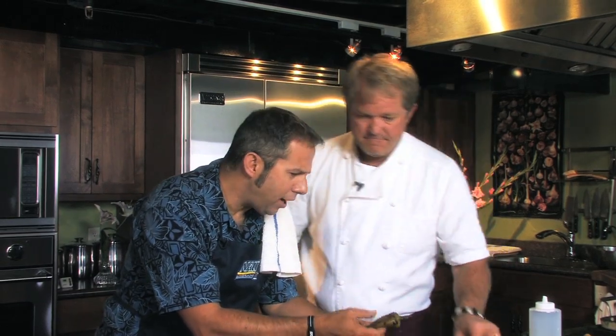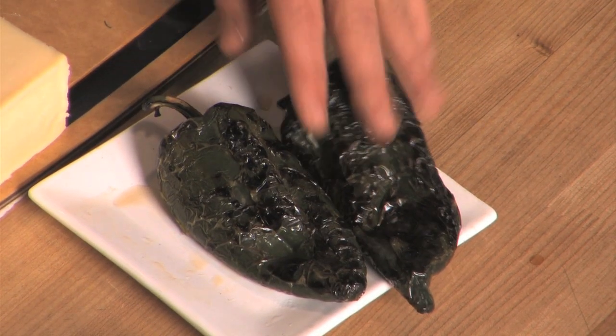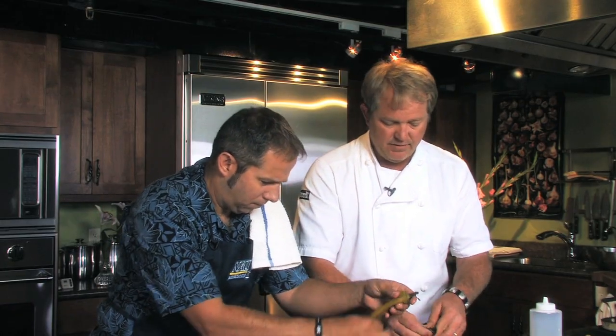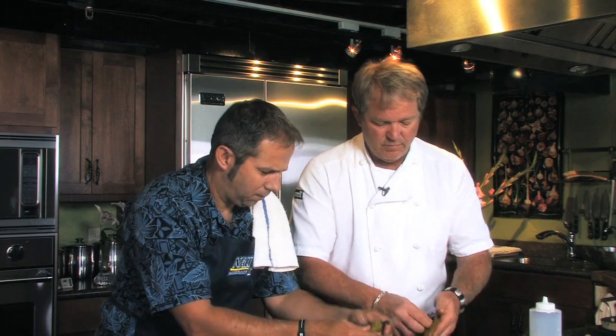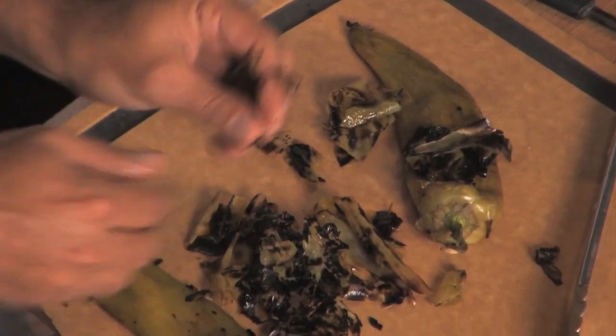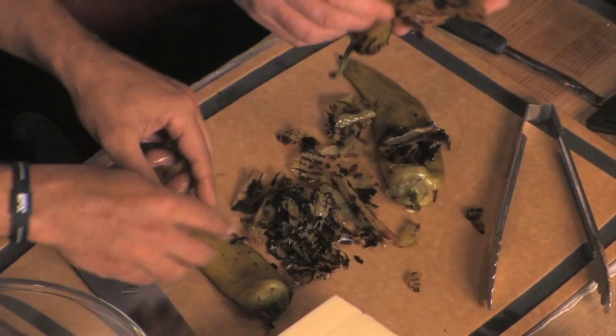We've got a couple of poblanos and a couple of Anaheims. Heat-wise, what's the difference between the two? The poblano is going to have a little more heat, but not much. These are mild chilies. We didn't want to strip wax and remove paint today. But there are varieties and hybrids of the Anaheim that will do that.